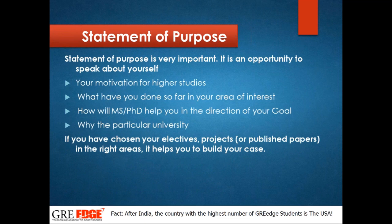Statement of purpose is closely watched by the admission council. They look at what motivates you to apply for this particular university, why you want to do higher studies, your area of interest, why you chose this country and course, how many years you plan to stay, and what your goal is after your MS or PhD. You should have a clear, detailed statement covering all these aspects for each university you apply to.